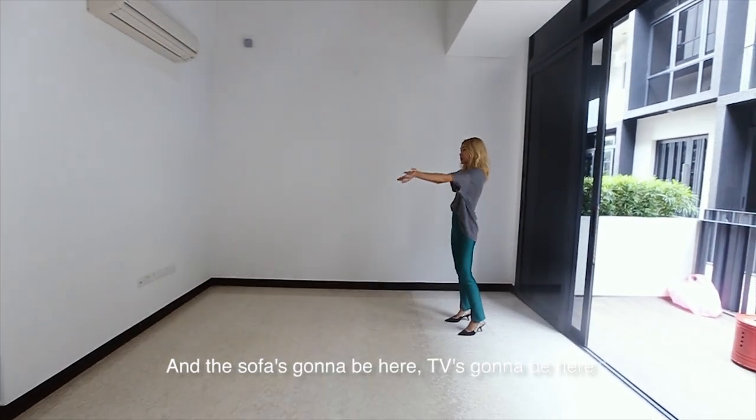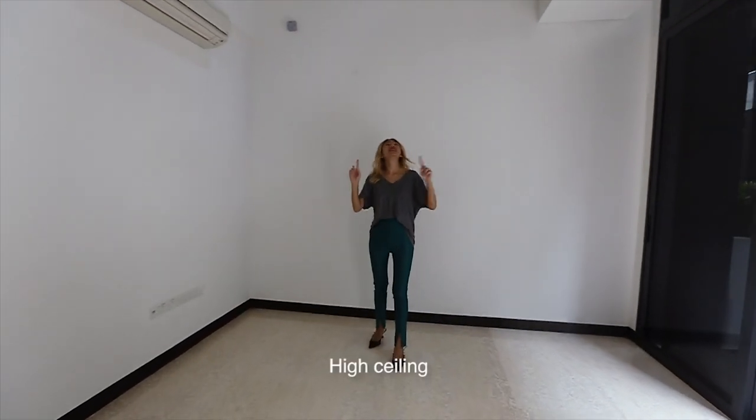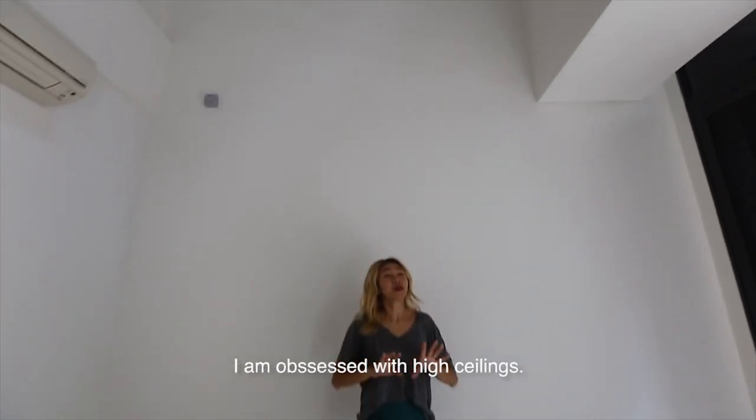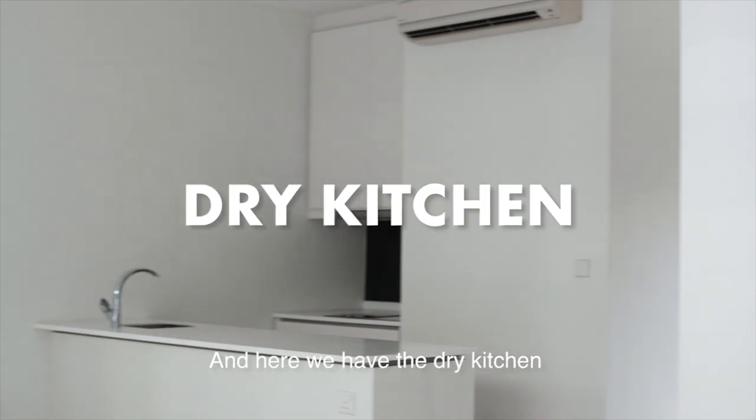So we're going to be here, the TV is going to be here. We love this space because it's up high on the ceiling — I'm obsessed with high ceilings. Then we have here a dry kitchen.